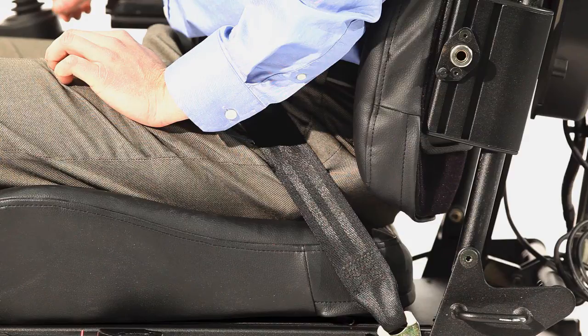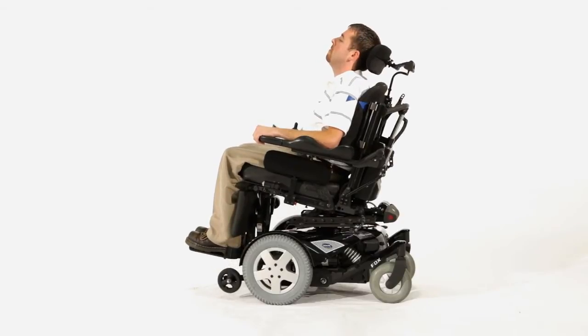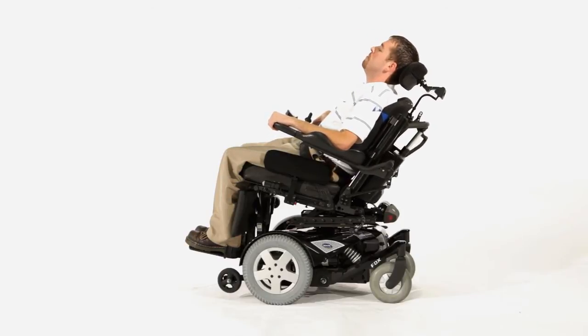As this distance increases, the sliding back is less and less effective in compensating. One of our core beliefs is to create power positioning that clients sit in, not on — a system that becomes a part of each client with adjustments that allow the provider to optimize their individual movements and function.